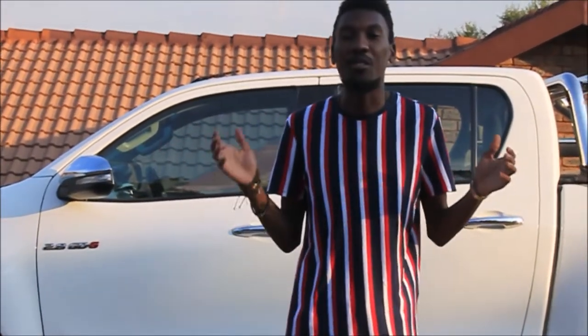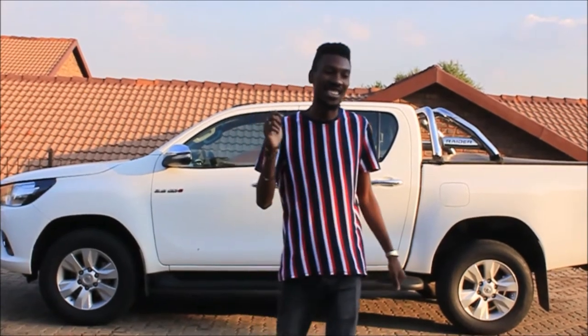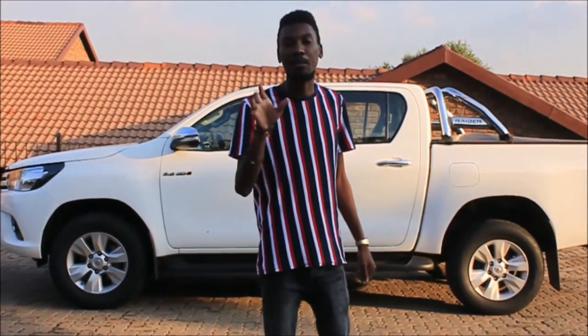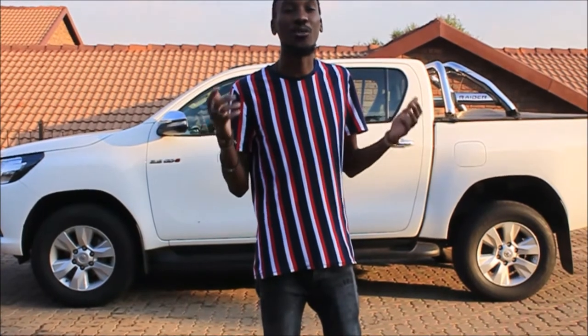Today I'm going to do a review on the Hilux — the latest Hilux. At the back of me is a 2016 model, this is the GD6. It comes with a 2.8 liter engine, and we're going to be talking about the engines, the features of the car, and of course ultimately give it a drive and let you know my thoughts on the ride quality.